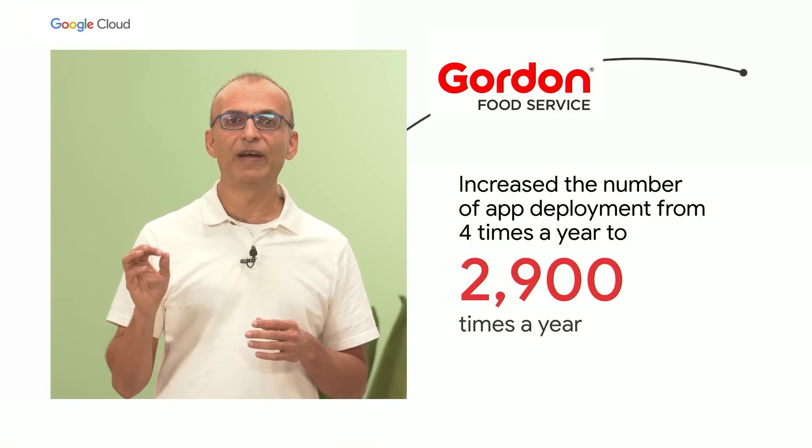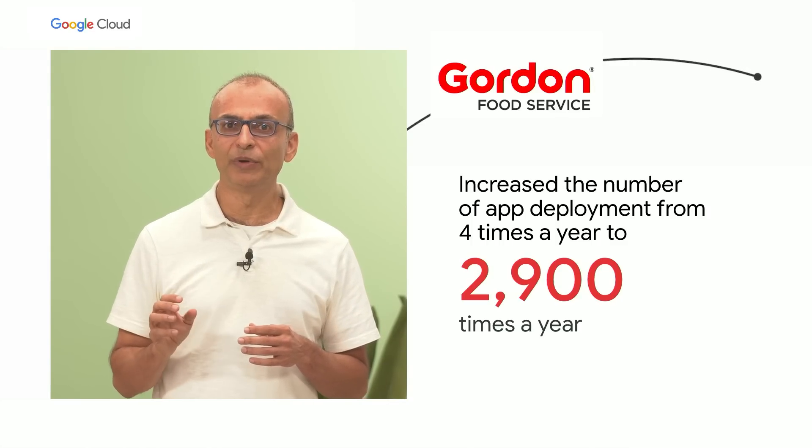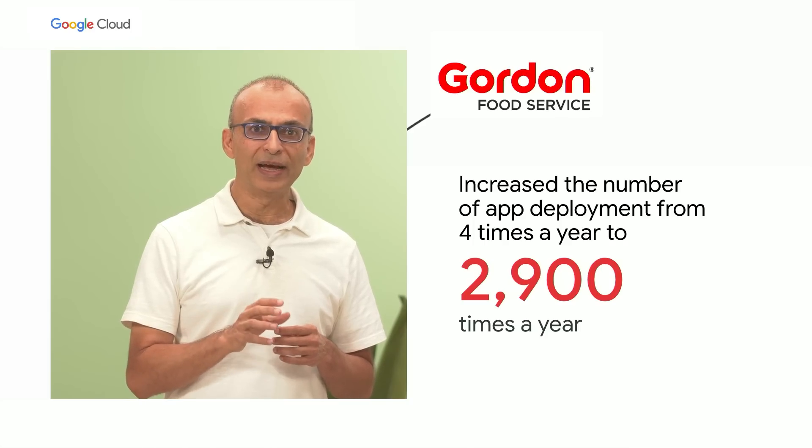At Google Cloud, our mission is to accelerate every organization's journey to digitally transform the business. And when it comes to DevOps, we serve customers of all sizes and types today. Regardless of where you are on your DevOps journey, we want to help. Let me give you some examples of transformations we've enabled recently. First, Gordon Food Service — the largest family-operated food distribution company in North America. With Google Cloud, they've been able to increase the number of deployments from just four times a year to 2,900 times a year.